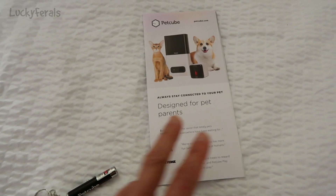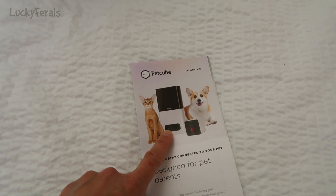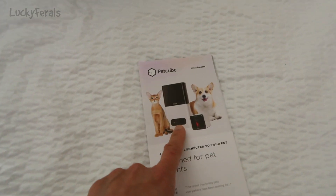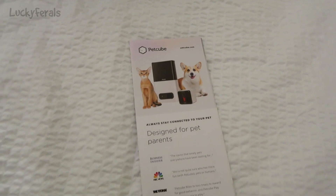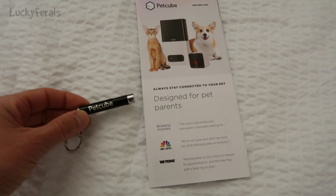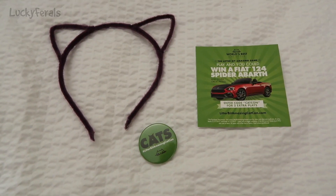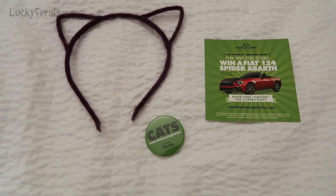Pet Cube also had a booth and I got this information on their new product — it's a Pet Cube that dispenses treats, so if you're not home you can remotely dispense treats for your pet. They were also giving away these cute little laser pointer toys for cats, so I got one of those.